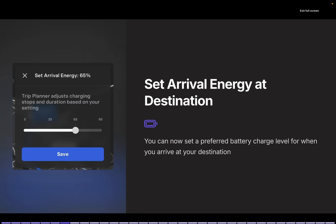Arrival Battery Level Setting: You can now set your desired battery charge level for when you reach your destination. For example, if you set it to 50%, the navigation system calculates the necessary charging stops along the route to ensure you arrive with that remaining charge. I'm curious to see if this feature will also suggest non-supercharger stations.